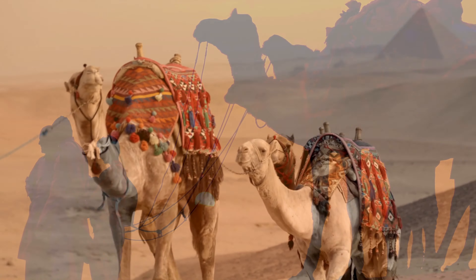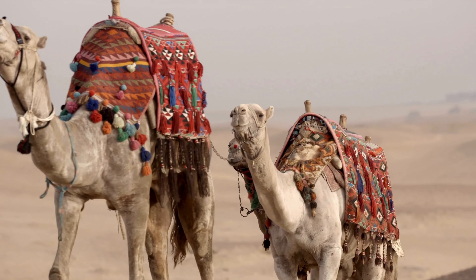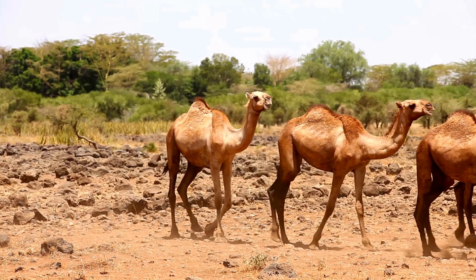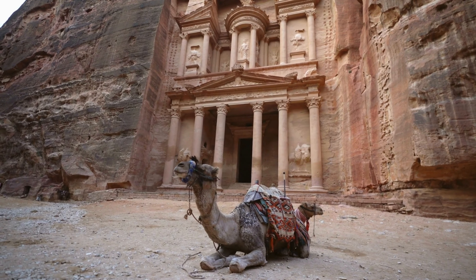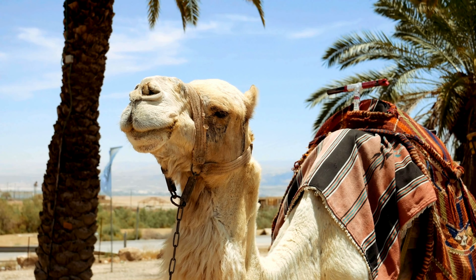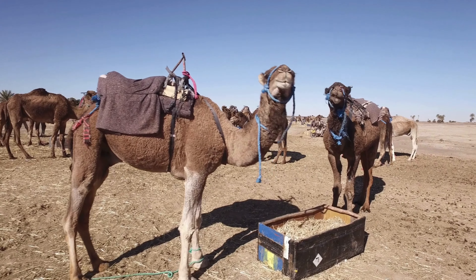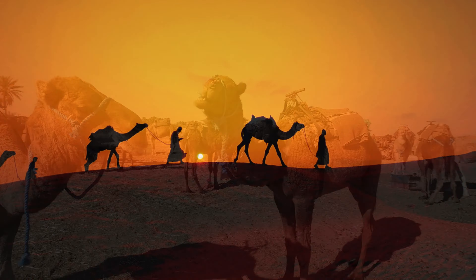Camels also have oval-shaped red blood cells. Unlike the round cells in most animals, these oval cells keep flowing smoothly even when the camel is dehydrated, allowing them to endure high temperatures and long periods without water. Lastly, their thick coats, while counterintuitive, actually insulate them from the intense desert heat, helping to keep their body temperature stable.